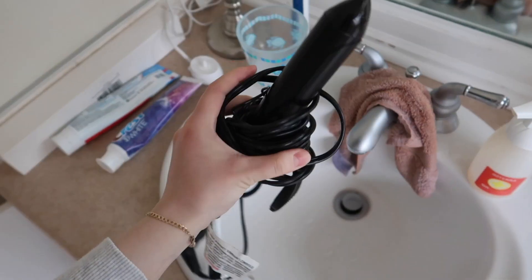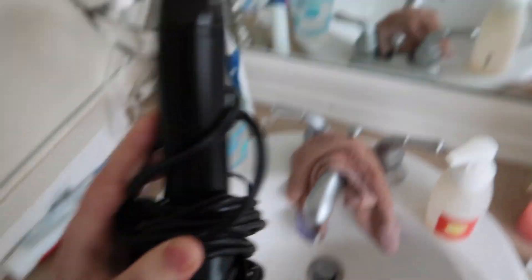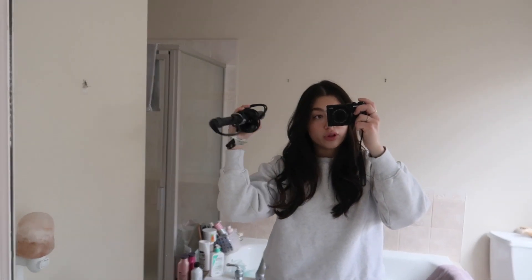The curling iron I've been using is actually my mom's — she's had it for years. It's a clamp curling iron, not a wand. This has changed the game for me. For the longest time I used a straightener to curl my hair, but the clamp makes my curls bigger, bouncier, and more voluminous.